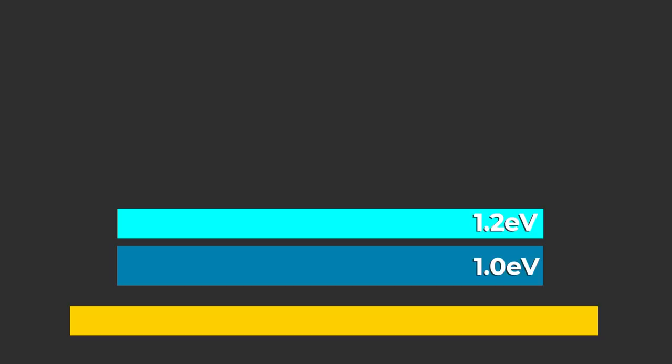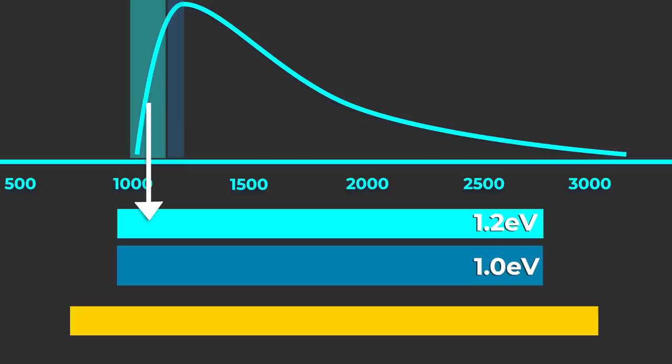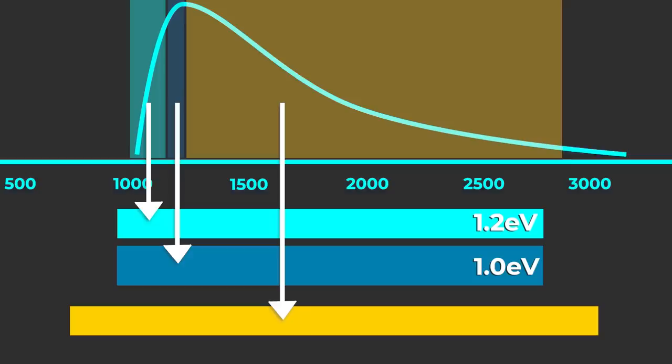The first layer captures the highest energy photons from the heat source and converts them into electricity. Lower energy photons that pass through that first layer are then converted into electricity in the second layer. Any photons that pass through the second layer and aren't captured are reflected by the gold mirror-like surface below back to the heat source rather than being absorbed as wasted heat.